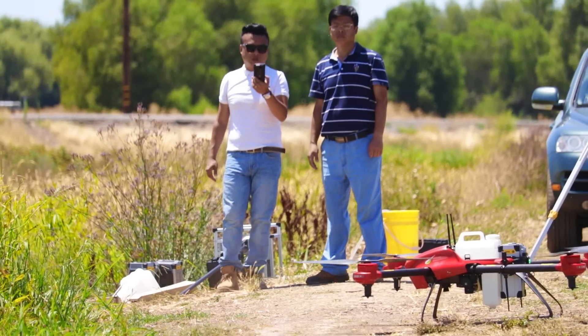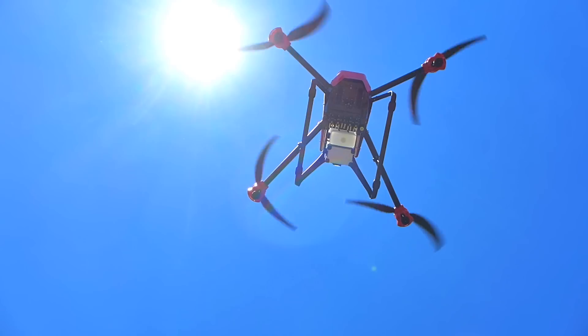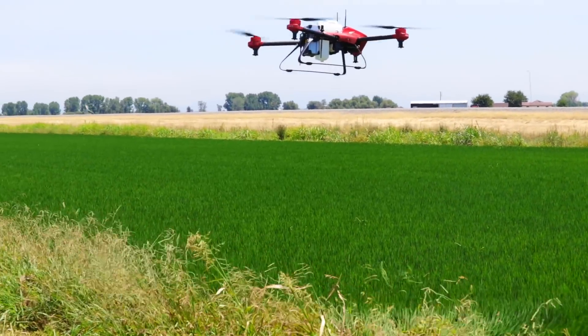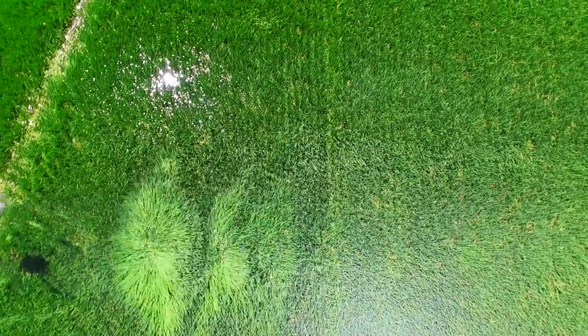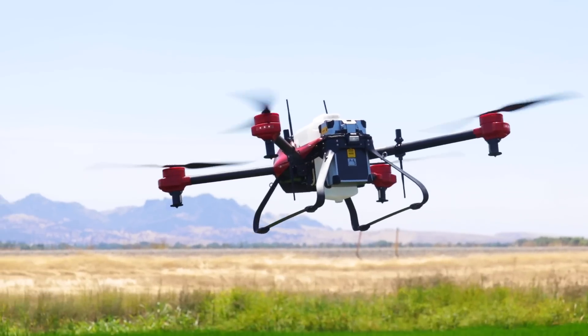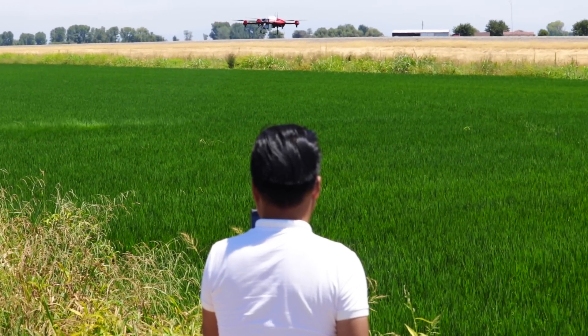The drone is incredible — completely autonomous. Kevin's just monitoring it over there. He knows exactly how much volume is left inside the canister, how many acres he's gone, the battery life. He knows everything.